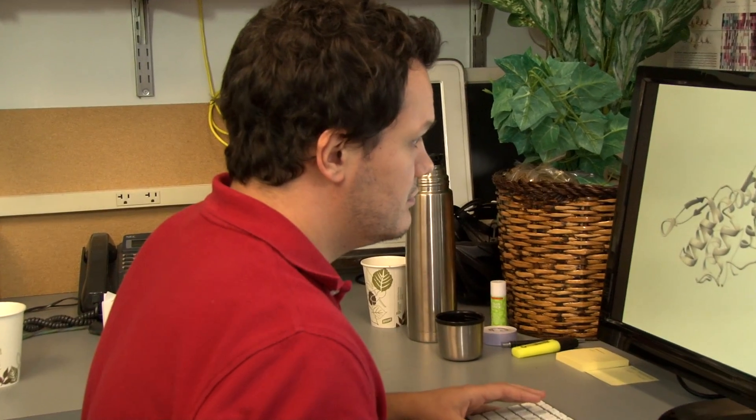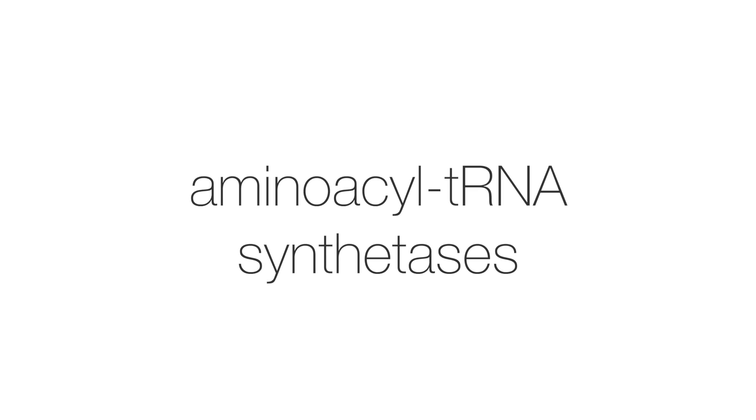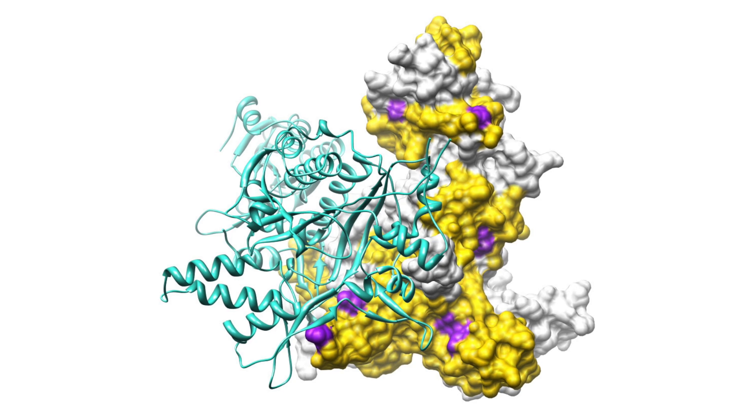My lab is focused on a family of proteins called aminoacyl-tRNA synthetases. This is a group of enzymes. They can fight cancer, they can sense stress in our cells, and they can protect our DNA. And when they're mutated, they are involved in a wide range of diseases.